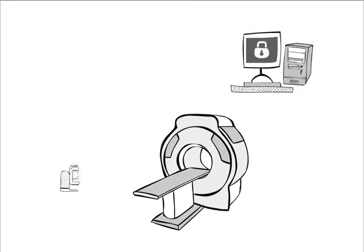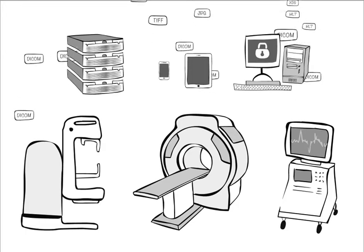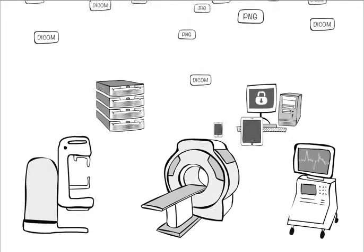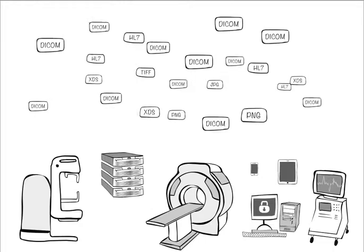We all know that medical records are increasingly digital. As patients move around the healthcare ecosystem, their electronic health records must be available, discoverable, and understandable. In order for that to happen, medical devices need to be able to talk to each other — but it doesn't always happen.